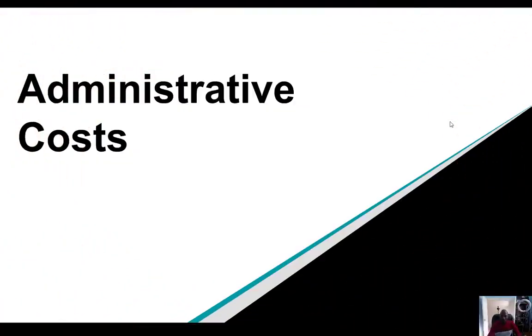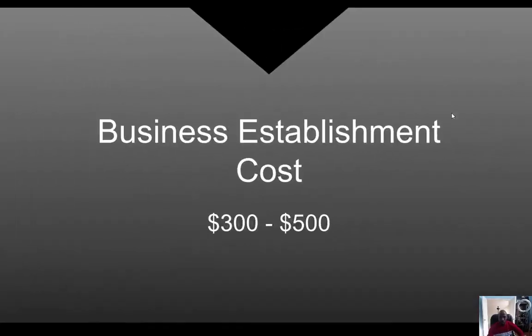First, we're going to start off with some administrative costs. Number one, we have to set up a business entity in order for us to be able to do business with our customers. You'll be setting up an LLC, sole proprietorship, or what have you, just depending on which entity you decide to go with for your business. We use an LLC and an LLC is going to cost you between three and five hundred dollars as a one-time payment. With us, it costs about four hundred dollars.